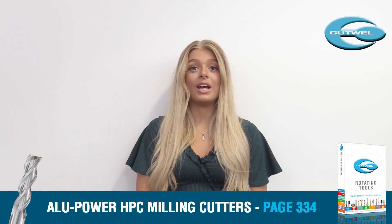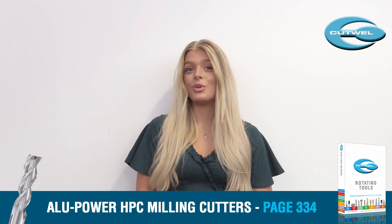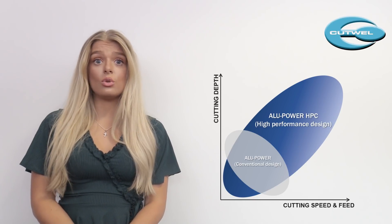Hi, I'm Eleanor and I'm here to tell you about our new range of Alipower HPC milling cutters. This ultra high performance range can be found on page 334 of our new rotating tools catalogue. If you do a lot of aluminium milling that requires optimum performance and productivity levels, then this tool is for you.